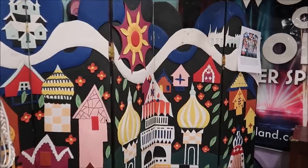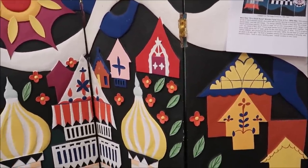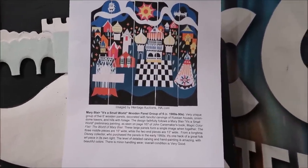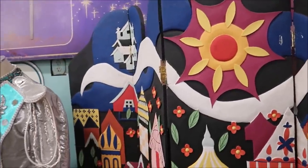Including this Mary Blair piece right here — this is a room divider based off of It's a Small World, designed by Mary Blair. There's no price on it, but there's a lot of literature included. If you want any information, you can just call up the Lakeland Antique Mall and they'll point you in the right direction.